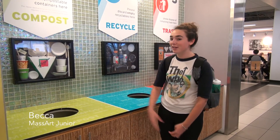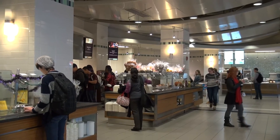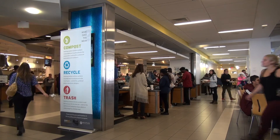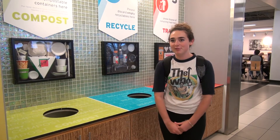It's so easy, especially with all of the shadow boxes set up. You sort of just match what you have, throw it away, and you're on your way. It's really helpful. I think it's really important, especially the whole composting thing, instead of just having everything go into a landfill.